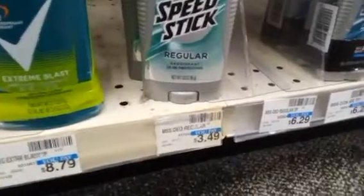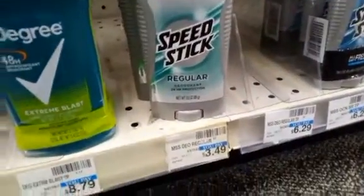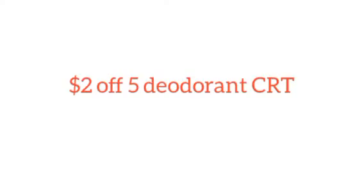The next deal is Speed Stick on a buy two get two, buy one get one 50% off. One at $3.49, one at $1.74, making it $5.23. We also have a $2 off $5 deodorant CRT for this account. Taking off $2 makes it $3.23, getting back $2 in Extra Bucks.